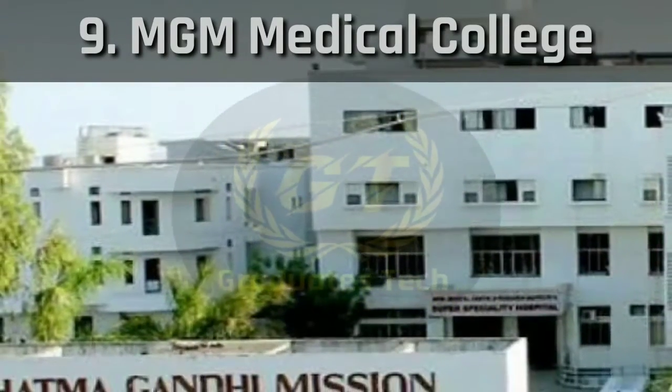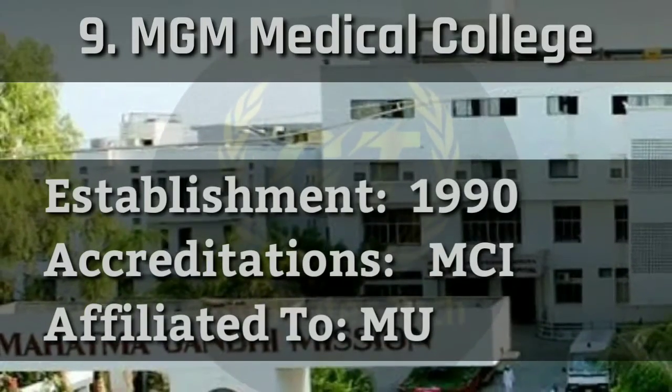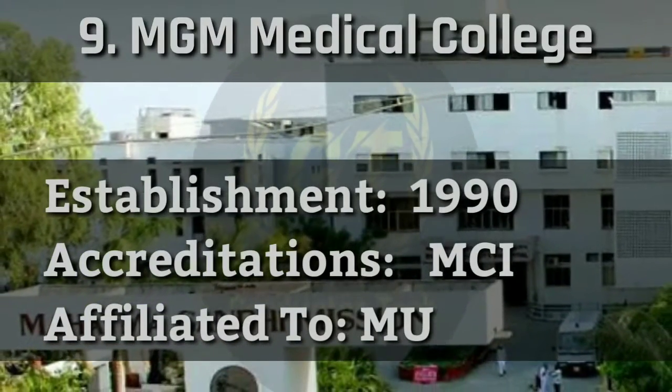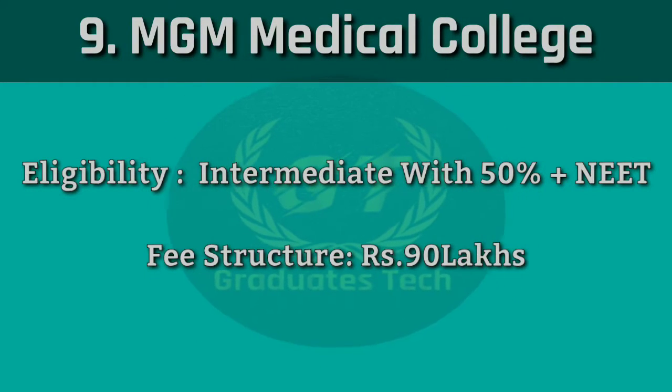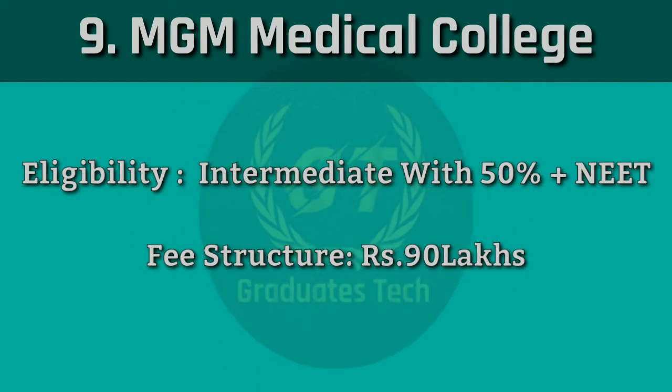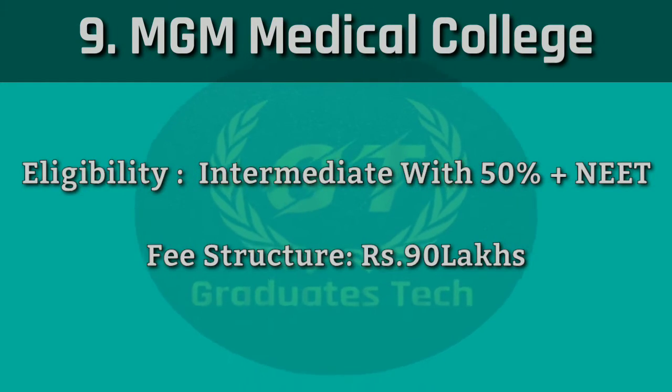Number 9: MGM Medical College. It was established in 1990, accredited by MCI, affiliated to Mumbai University. Eligibility requires intermediate with 50% plus NEET score. Fee structure: 90 lakhs.